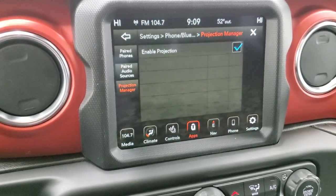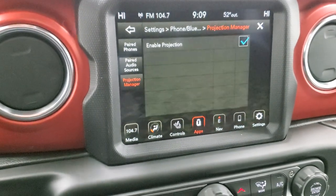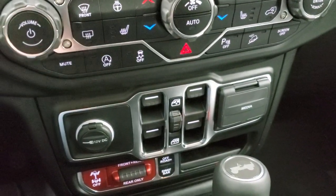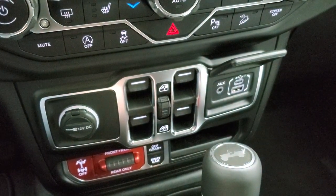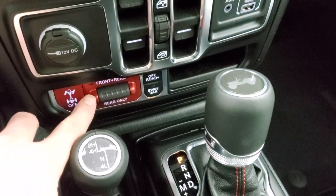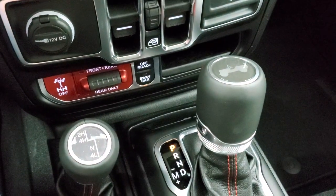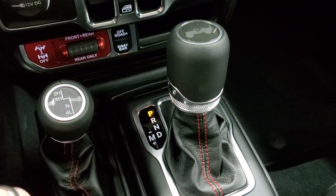We actually did a demo on Android Auto if you want to check that out — it's in the upper right-hand part of the screen on an 8.4, so it'll be pertinent to this radio. Continuing on down here, we have your window controls, media center, regular USB and USB-C hub, and then you have your front and rear axle locks, sway bar disconnect, and the off-road mode button right there.